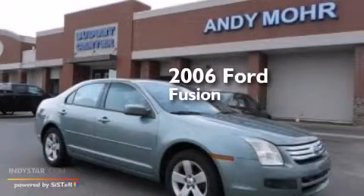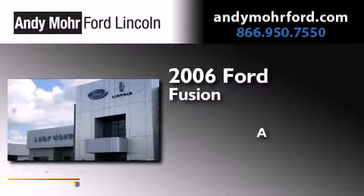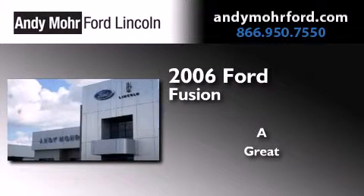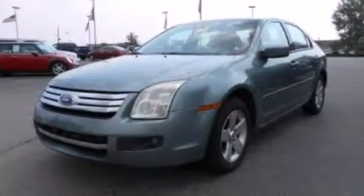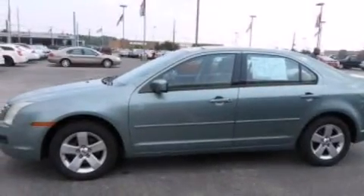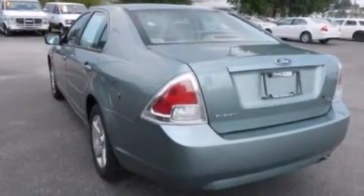This is a 2006 Ford Fusion. All of the following features are included: a multi-function display, air conditioning, cruise control, a six-speaker audio system, and a leather-wrapped shift knob.